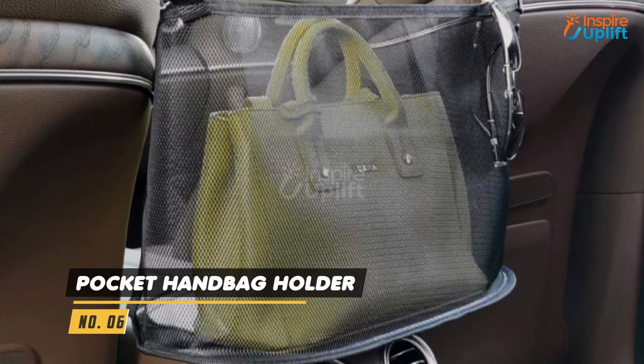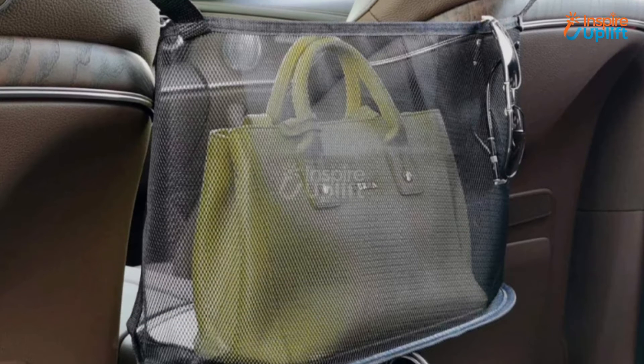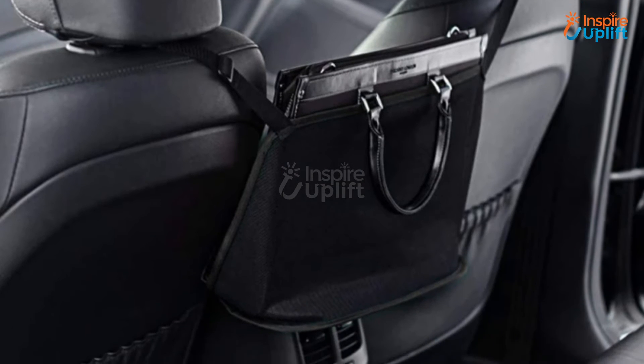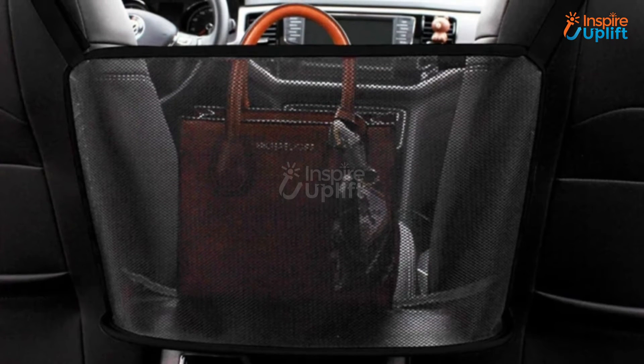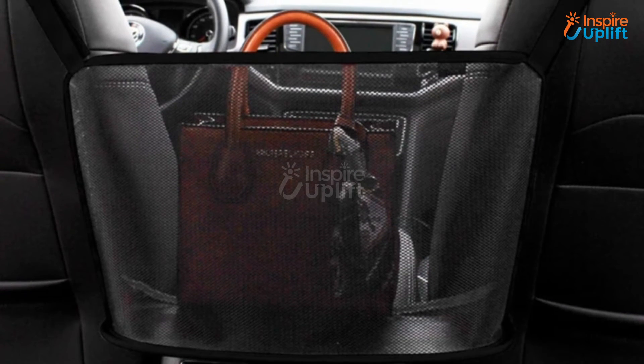At number 6 we have Pocket Handbag Holder. Forget all the old organizers and get this handbag holder that takes nothing but free space between the seats and makes room for your bags. Accessing the contents of your handbag becomes easy and more visible with this.